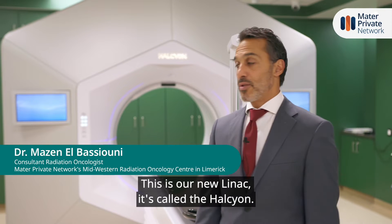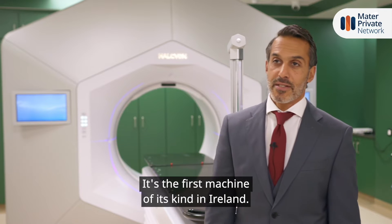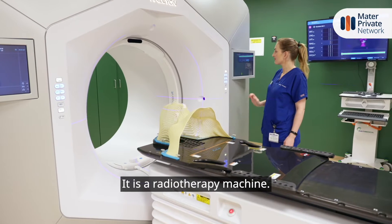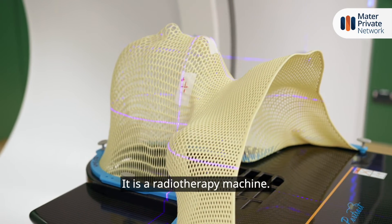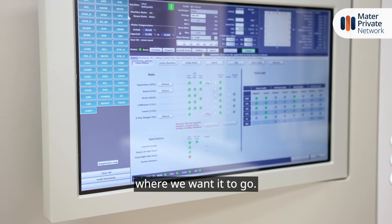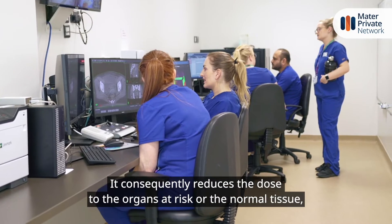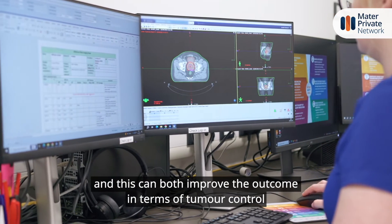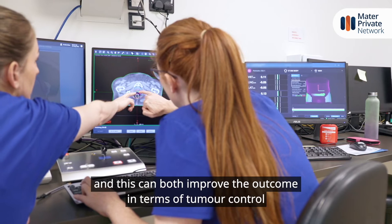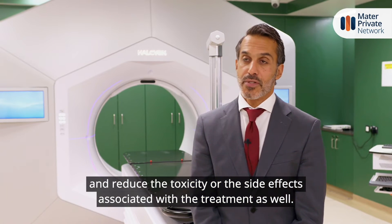This is our new LINAC — it's called the Halcyon. It's the first machine of its kind in Ireland. It is a radiotherapy machine, and it's very versatile in terms of focusing the dose where we want it to go. It consequently reduces the dose to the organs at risk or the normal tissue, and this can both improve the outcome in terms of tumour control and reduce the toxicity or the side effects associated with the treatment as well.